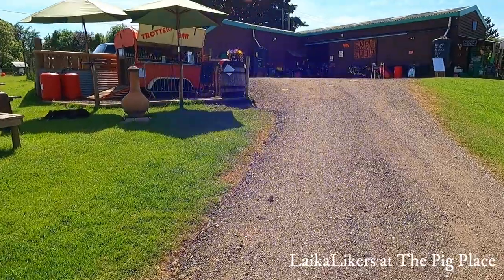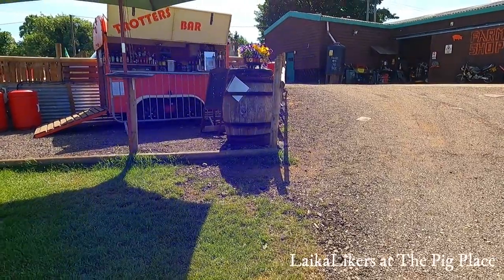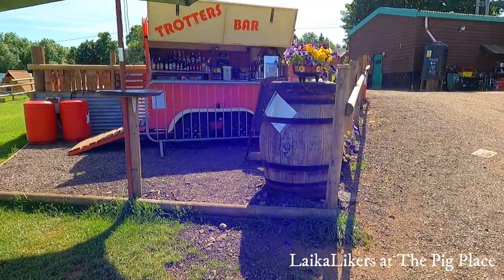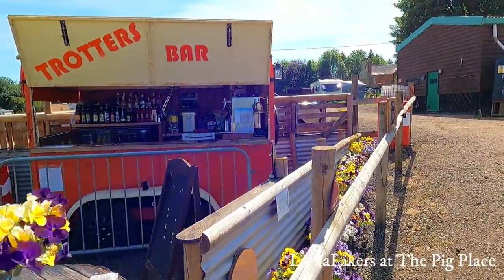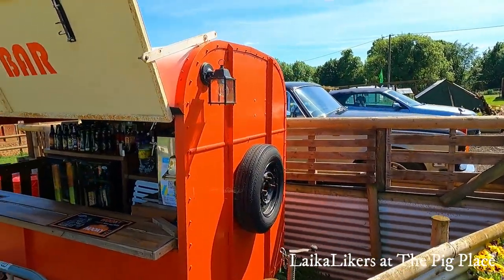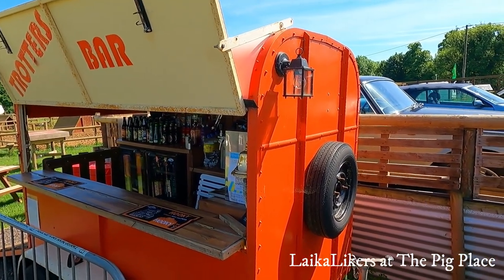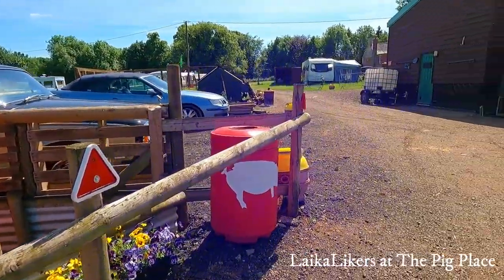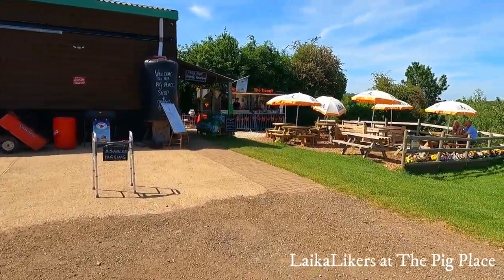Just vlogging for a little bit — everybody else seems to do it. We've actually got four subscribers, but you've got to start somewhere. There's Trotters Bar — it's fantastic. They call it the Dune Bar, which is really lovely. We're on YouTube — Like-a-Likers. And there's the trough where you can eat, drink and be merry.